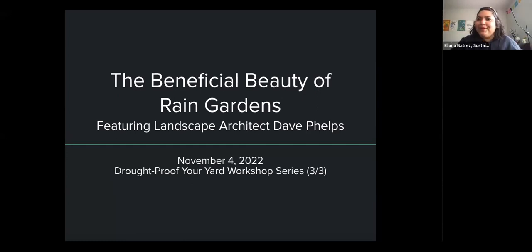Hello, everyone. Welcome to our workshop today on the Beneficial Beauty of Rain Gardens. We are joined today by landscape architect Dave Phelps, and we're really excited to have him here. This is the third installation of our three-part Drought-Proof Your Yard workshop series, presented in partnership with Sustainable Contra Costa and Contra Costa Water District. For those of you joining us right now, if you could go ahead and turn your cameras off and mute yourselves, we will have time for a Q&A later on in our presentation, but we're going to go ahead and get started right now.